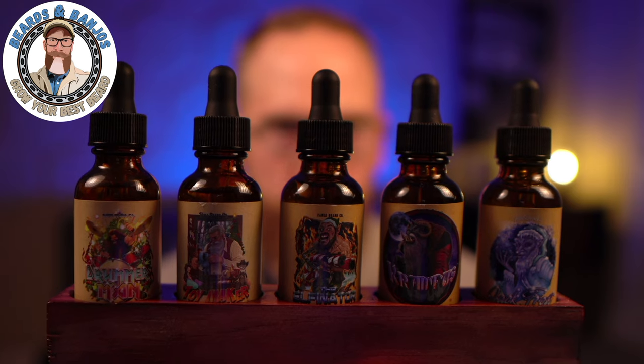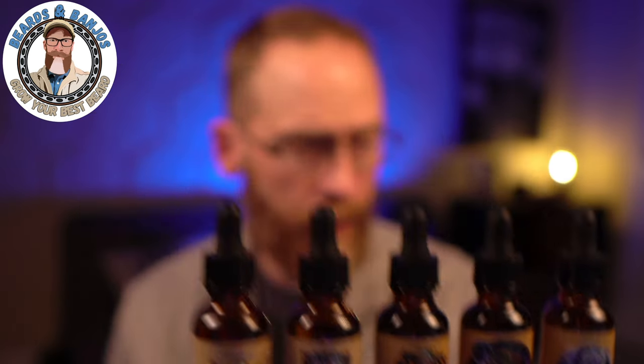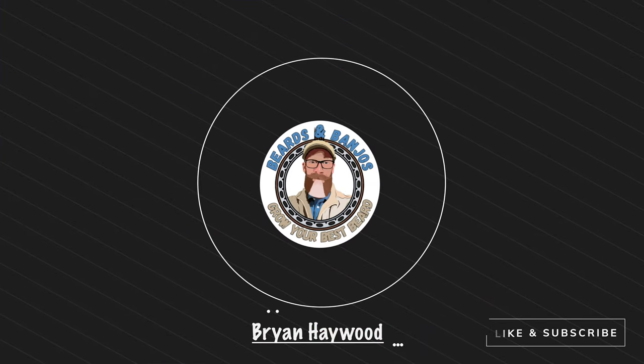Alright, a lot of folks have been asking for this video — we're going to be talking about some of the holiday and Christmas scents from Fable Beard Co. I think I've got like eight scents here to go over with you. Welcome — my name is Brian, this is my Beards and Bandages YouTube channel where we try to help you grow your best beard possible. Thank you so much for joining me.